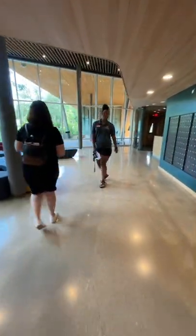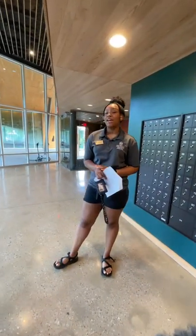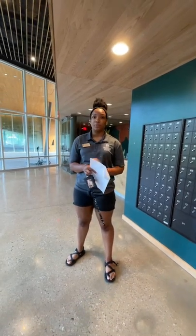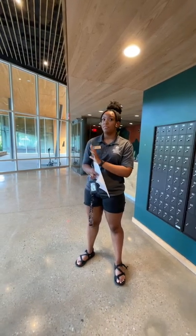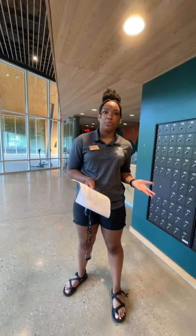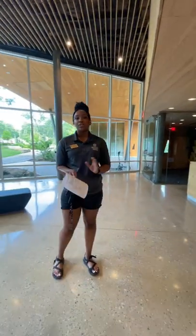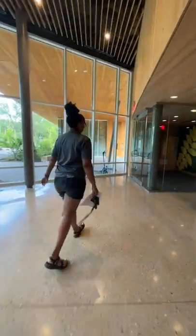Before we head over to the cabin, I wanted to mention that Adohi means woods in Cherokee. What's special about this building is that we honor the Cherokees who traveled on the Trail of Tears. There is a post about 1,500 feet away south from the residential hall — just a marker to show that they traveled here and we respect them. If you want to learn more about the Trail of Tears and the Cherokee, just go to Cherokee.org for more information. Let's head over to the cabin.